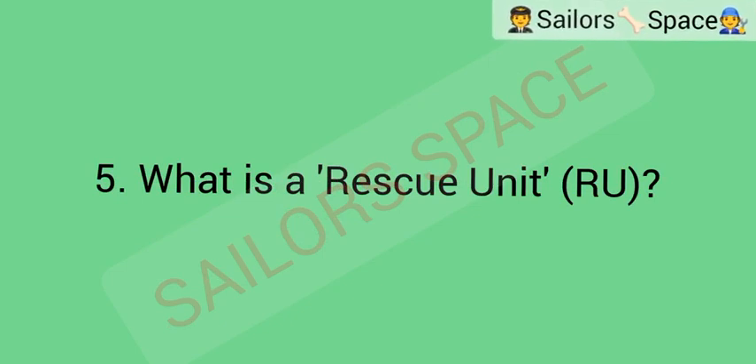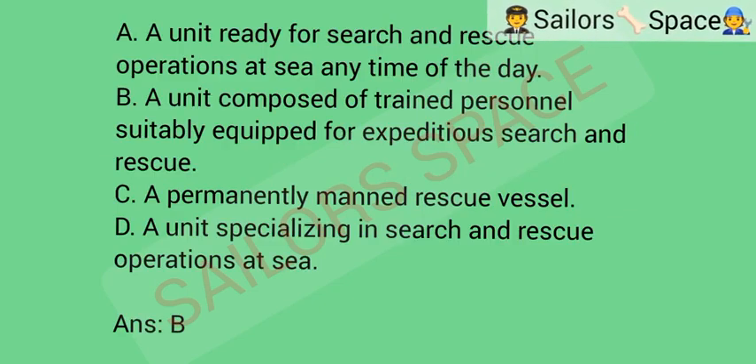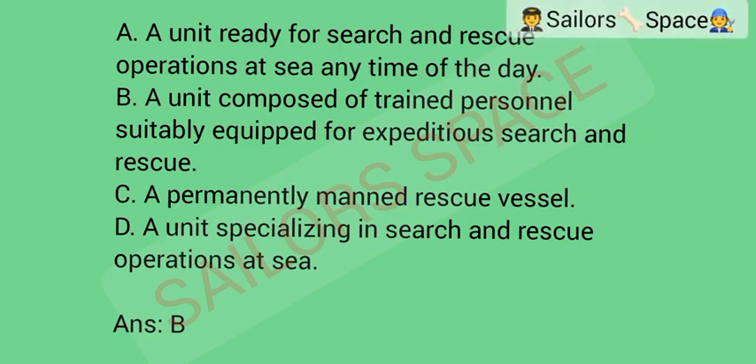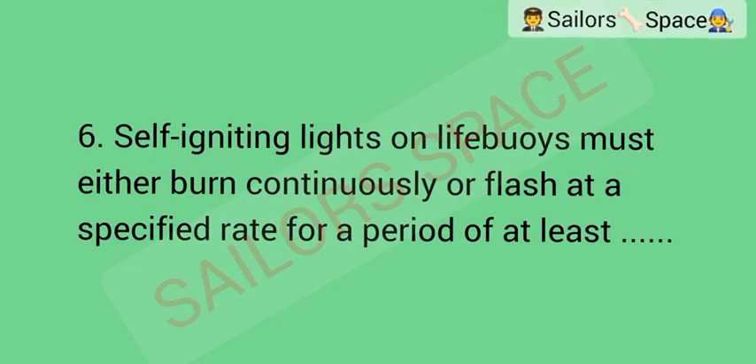What is a rescue unit (RU)? Option A: a unit ready for search and rescue operations at sea, any time of the day. Option B: a unit composed of trained personnel, suitably equipped for expeditious search and rescue. Option C: a permanently manned rescue vessel. Option D: a unit specializing in search and rescue operations at sea. Answer: Option B — a unit composed of trained personnel, suitably equipped for expeditious search and rescue.